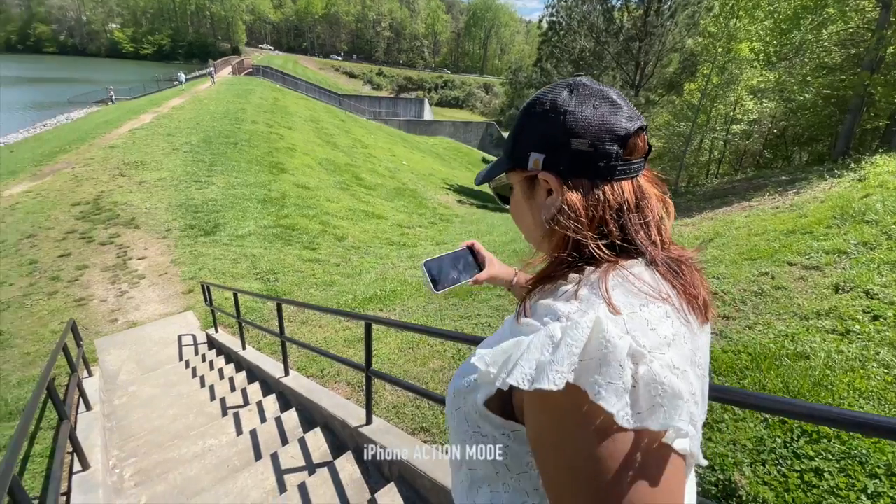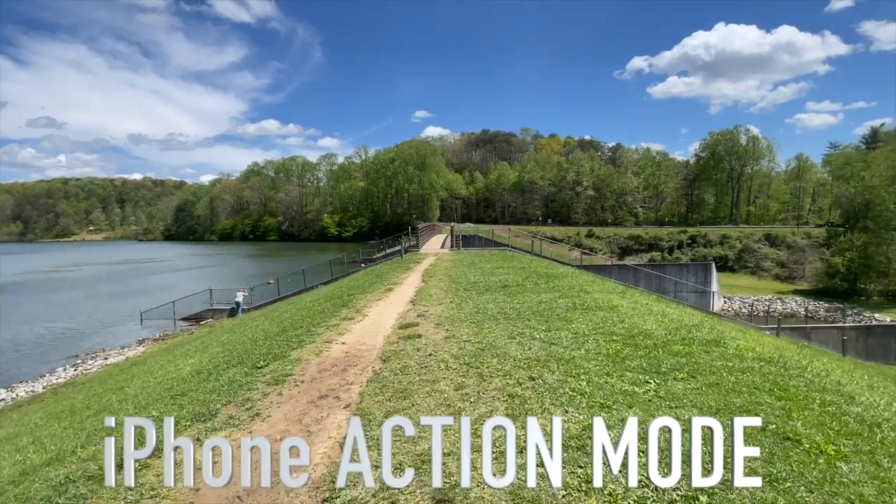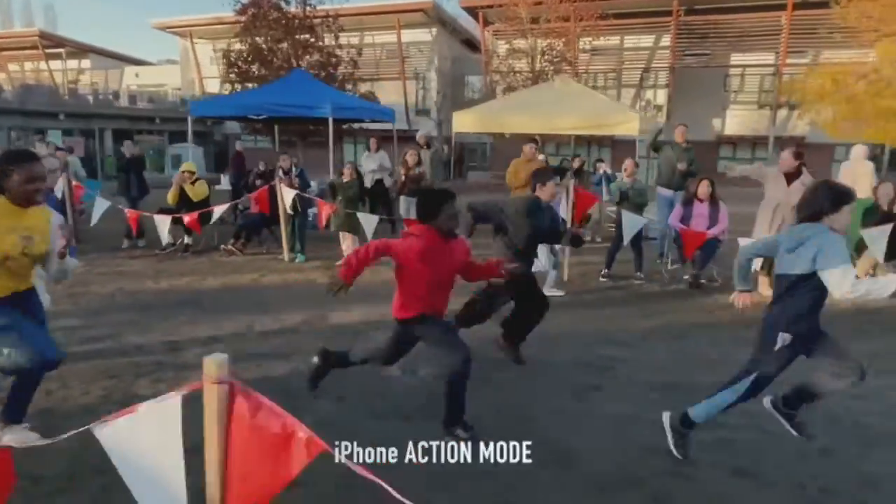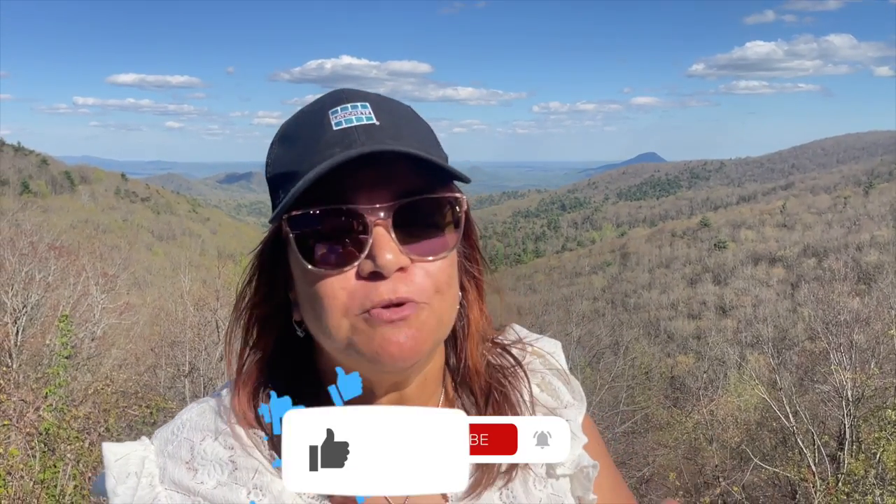Even iPhones now have stabilization inside the lens and the system, so you can use just your phone to accomplish the same thing. When choosing the right camera for your YouTube channel, video quality is key. Make sure you pick a camera that can do 1080p or at least 4K — this will give you nice crisp video for your viewers to have better engagement. Again, most phones will do 1080p or 4K.